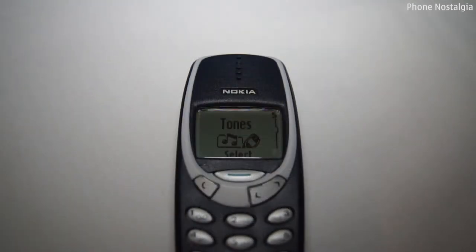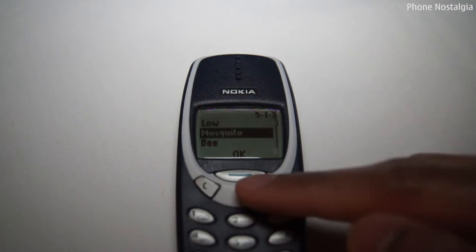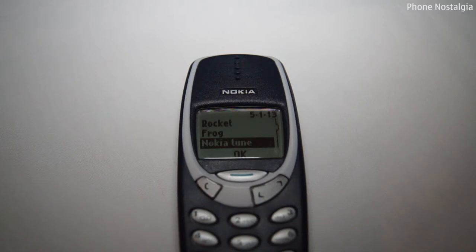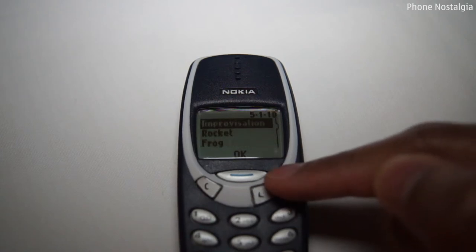Apart from the ringtone composer, the 3310 had some of the most legendary ringtones the world has ever heard — including Mosquito, the Nokia tune, Mozart Symphony Number 40, and my personal favourite, Kick.